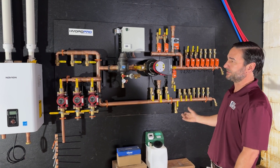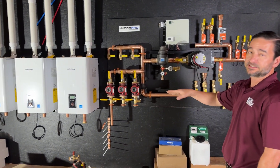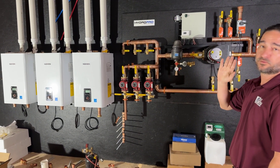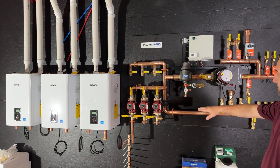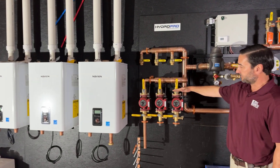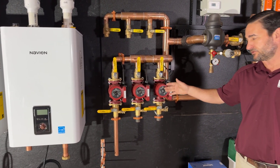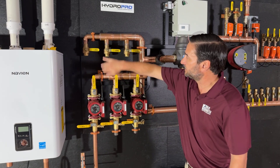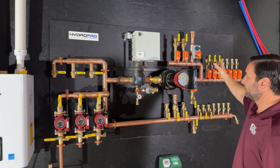What you see behind me is three modulating boilers. Those boilers are tied together with a communication cable so they know which one is first, second, and third — they all work together. Next you see the circulators that come on as needed to circulate fluid through the boilers and then send that fluid back out to the system and our heating loads.